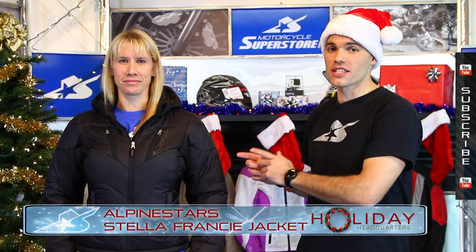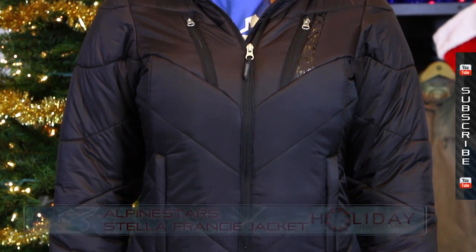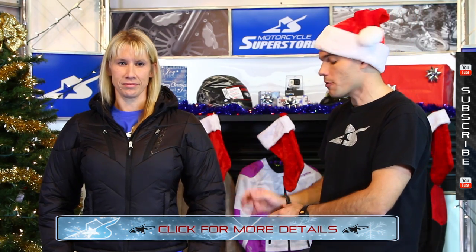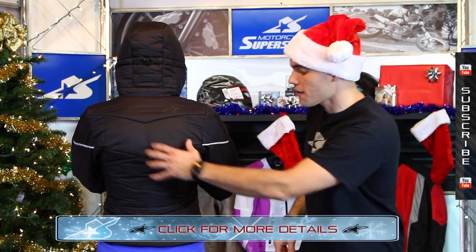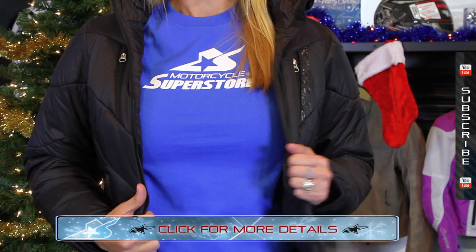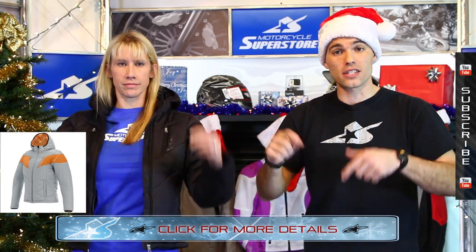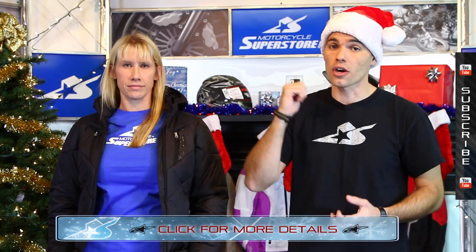This is the Alpinestars Women's Stella Francie Jacket. It's brand new for 2013, and it doesn't even look like a riding jacket, but it is. That's the hot trend with jackets these days — make them look casual but also be functional on the bike. This has a nice down finish to it, but you have CE-approved armors in the elbows and in the shoulders. On the back, you have a foam insert here as well. You can see some reflective stuff — a very sharp-looking jacket, and it's functional in different ways. On the inside there's plenty of storage, cinch straps down low, cinch straps on the hoods. It's available in two colors, black or orange. Check out this link — you can find all the sizes and pick which color you like best. A great option for the women, whether they're at the controls or on the back of the bike.